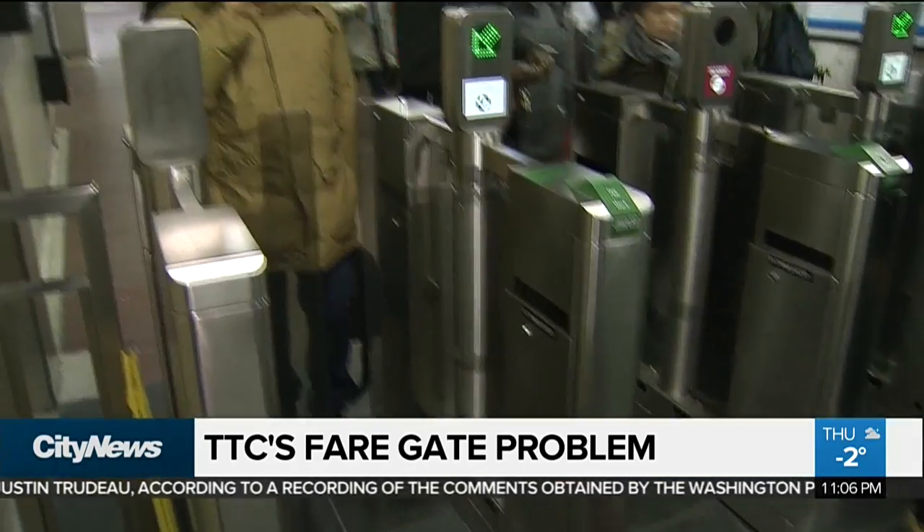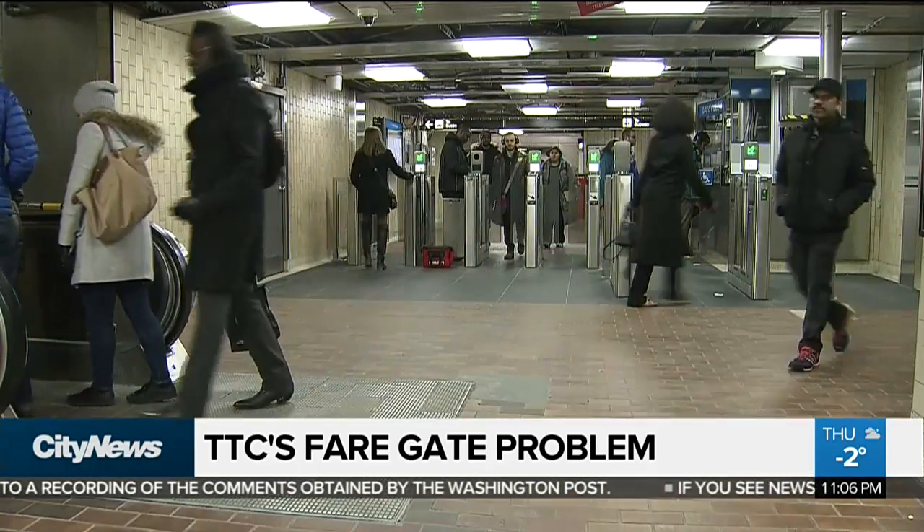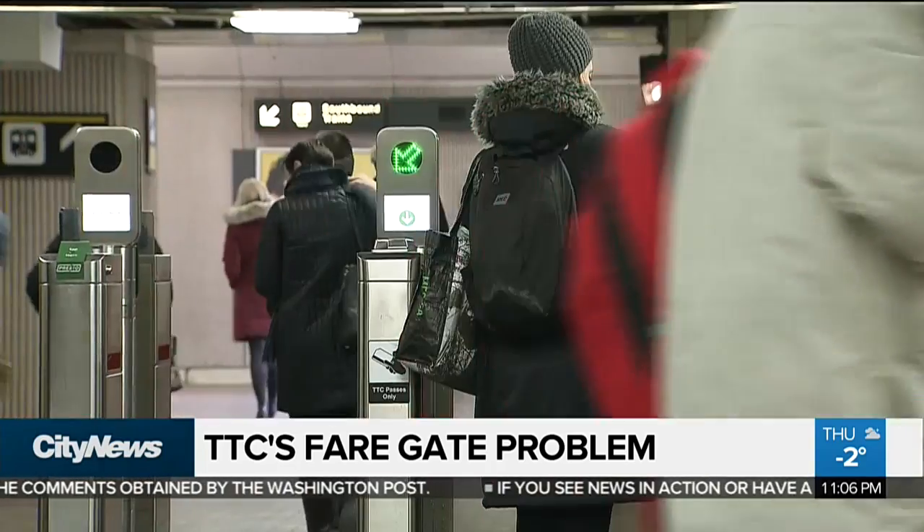The TTC says it's working with the contractor, Scheidt Bachmann, to get about 2,000 motors replaced on 800 gates that have already been installed across the system.